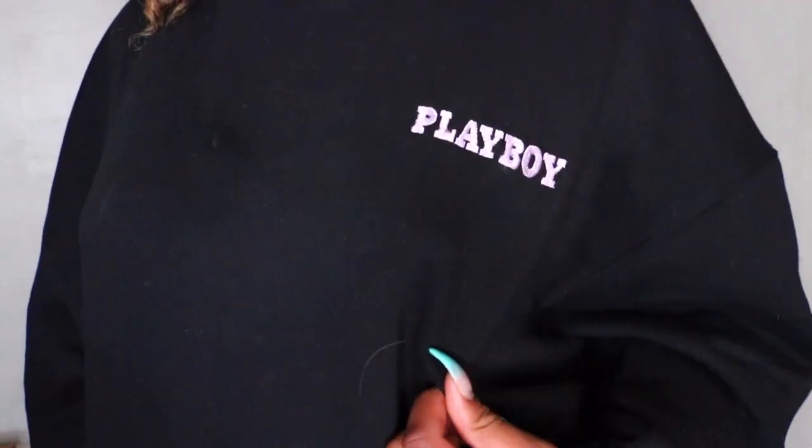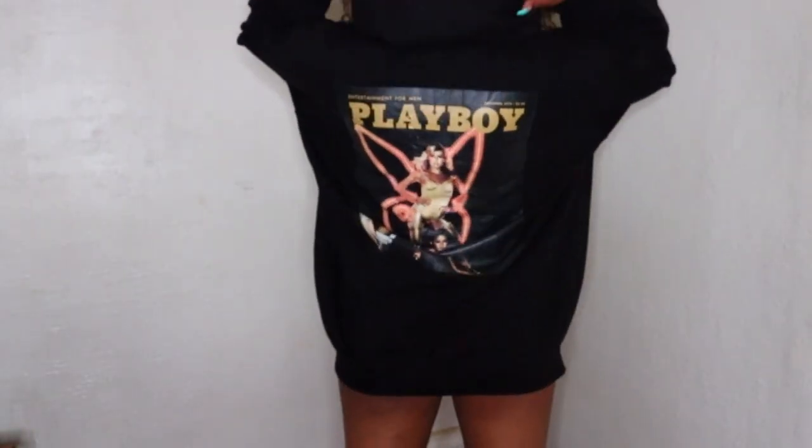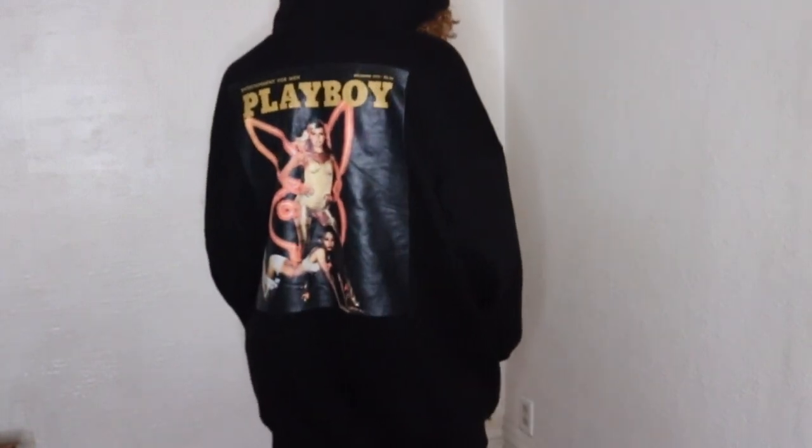The next place I got clothes from was Misguided, and I only got one piece, but this piece is super bomb — I literally live in this item. It's from their Playboy collection. It's just this oversized black hoodie dress, super comfortable. In the front it says 'Playboy' in pink, and on the back it has a little Playboy magazine cover. I wore it with some Air Force Ones to my friend's place and it was a look. I've gotten so many compliments on this and I cherish it.